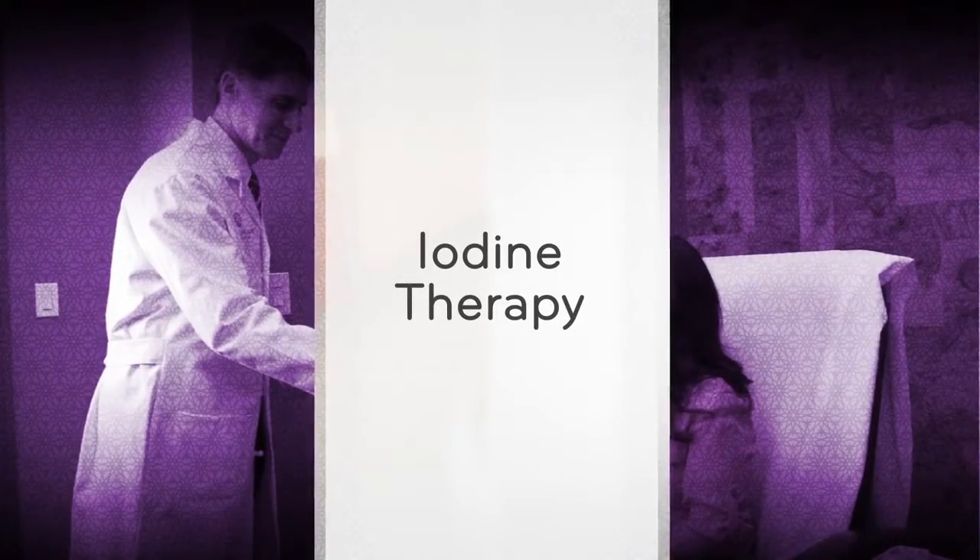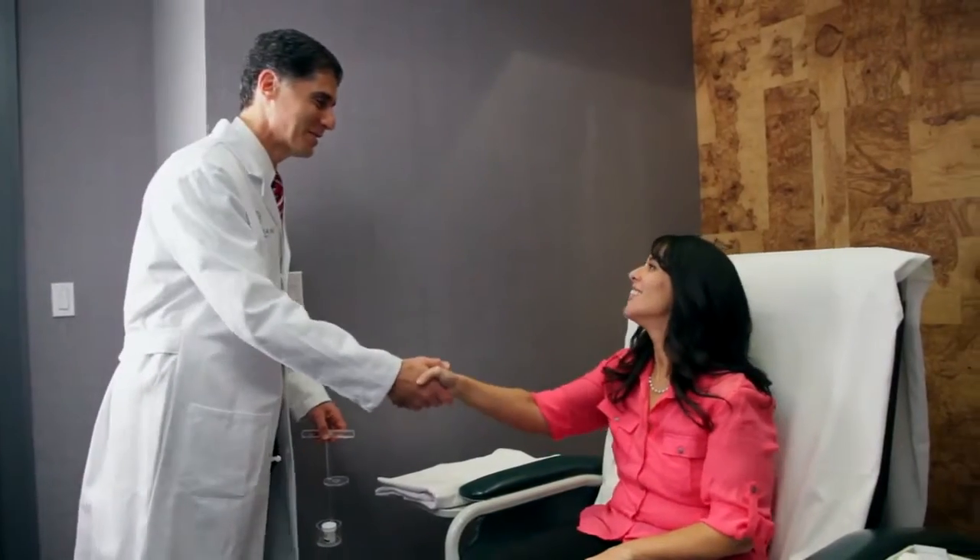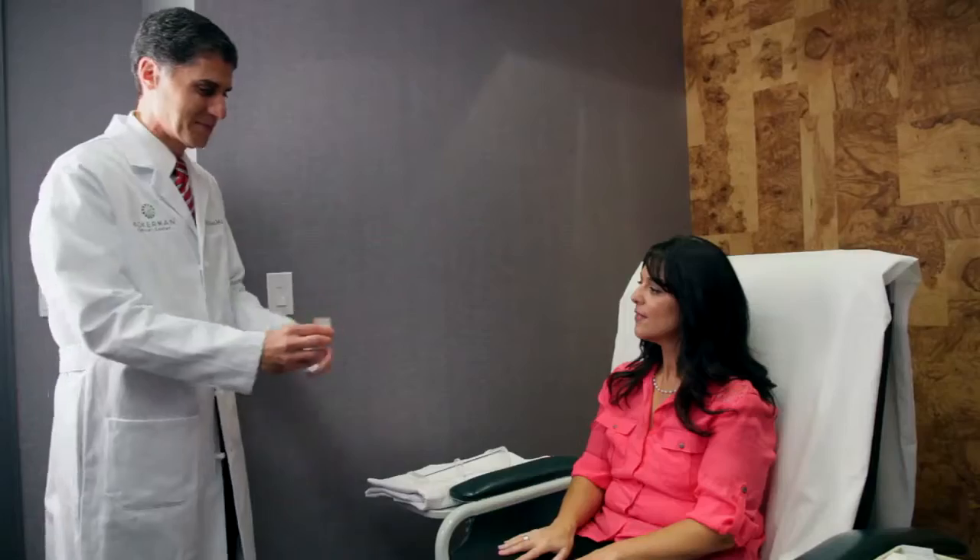For the radioactive iodine therapy, we take you into a room and sit you down. The physician comes in and gives you the pill. The only real instruction is that we ask you not to put it in your hand — you just tip it straight from the pill container into your mouth and you can drink it with water. I always tell patients it's the size of a Tylenol capsule, so it's not very large.